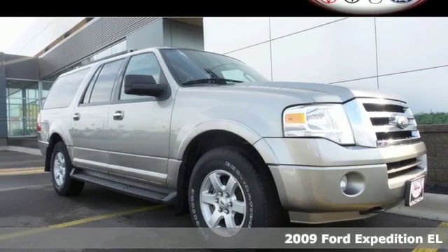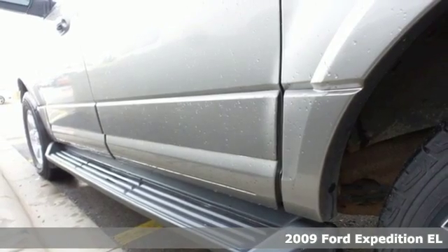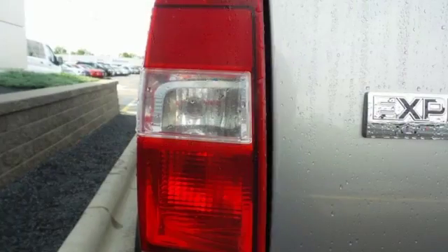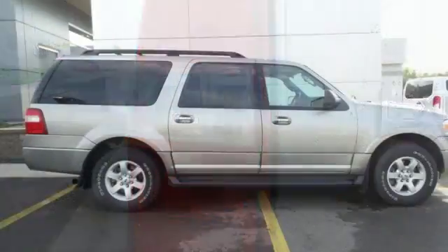Here's a 2009 Ford Expedition. This Expedition features flex-fuel capability, digital keypad entry, and an auxiliary audio input. It also has rear volume controls, heated mirrors, dusk-sensing headlights, and a 5-star crash test rating.